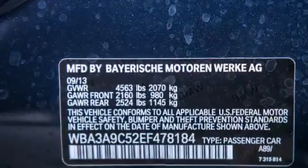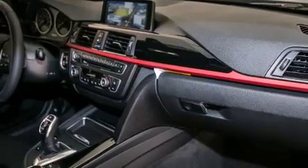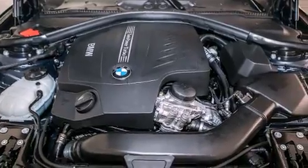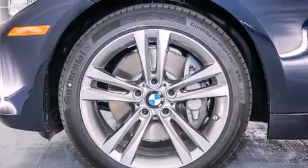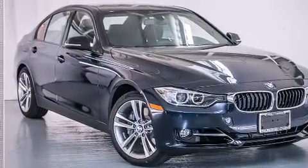The following features are also included: a smartphone adapter, Dakota leather upholstery, cruise control, BMW individual composition, front side impact airbags, air conditioning with automatic climate control, a split folding rear seat, an auto dimming rearview mirror, a rear window defroster, and satellite radio.